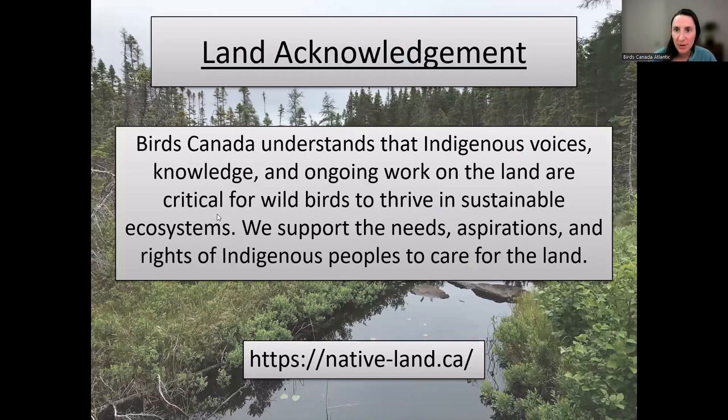The lands that we run both of these programs on are the ancestral homelands of the Beothuk, whose people have been erased forever. Additionally, the island of Newfoundland is the unceded territory of the Beothuk and the Mi'kmaq people. These people have been protecting and stewarding the land here since time immemorial, and through the work of the breeding bird atlas and the Nocturnal Owl Survey, we hope to assist this stewardship in protecting all of the species that we share this island with. If you're interested in learning more about the ancestral lands that you live or work on, I'd recommend going to nativeland.ca.